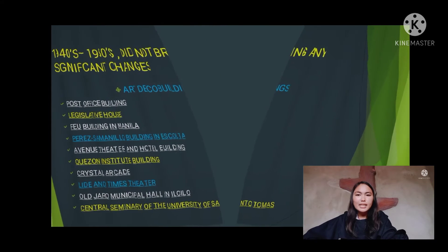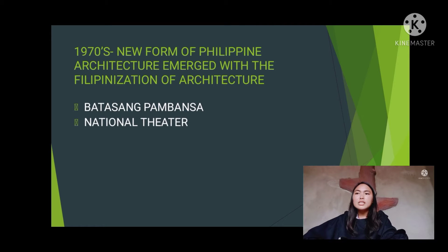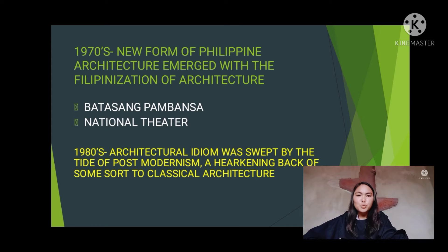In the 1970s, a new form of Philippine architecture emerged with the Filipinization of architecture, including the Batasang Pambansa and the National Theater. In the 1980s, architectural idiom was swept by the tide of post-modernism, a harkening back of some sort to classical architecture.